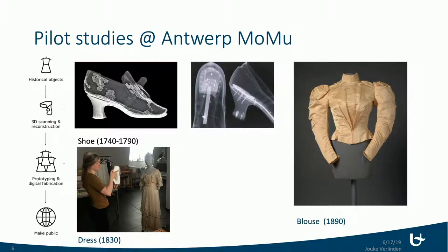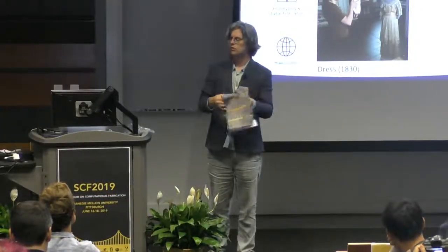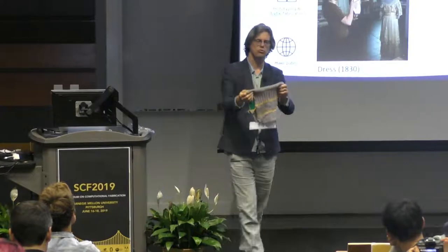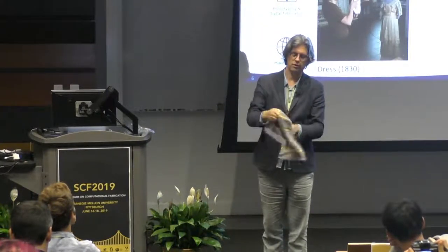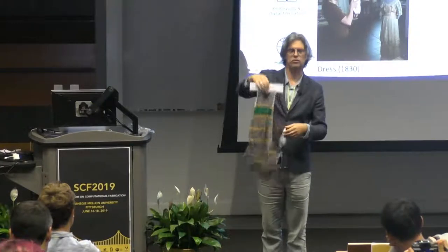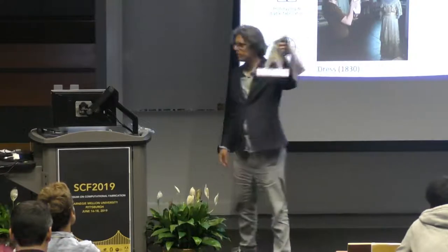That's basically my talk. In the near future, we'll have a kind of digital knitting — not fully open source but at least more accessible — digital knitting technique in-house. This is the Knitterit from Kickstarter. If you want to touch it, come to my poster.